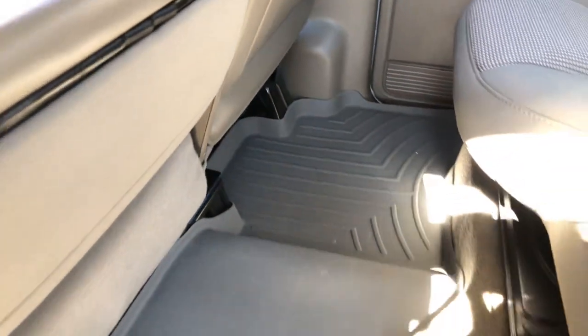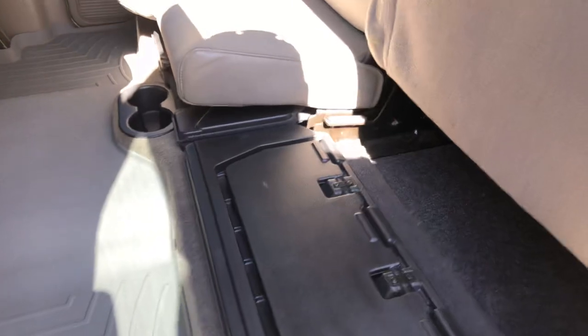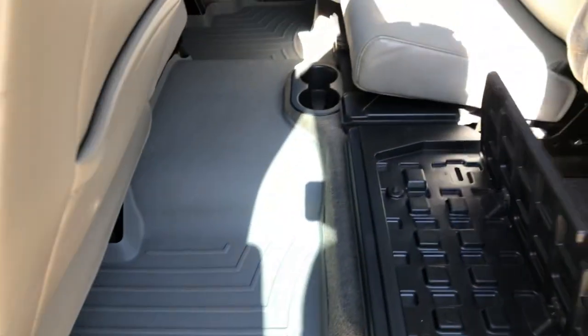Back here you've got the same WeatherTech floor mats, cup holders, and a manual sliding rear glass. The rear seat raises up, and it folds down flat for storage. It's heavy duty — you can put a toolbox or something heavy on it, giving you a nice sturdy flat surface.